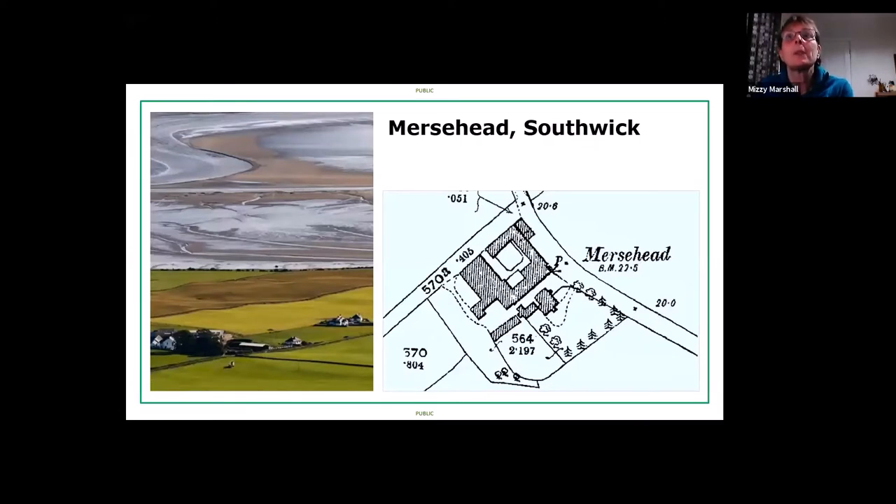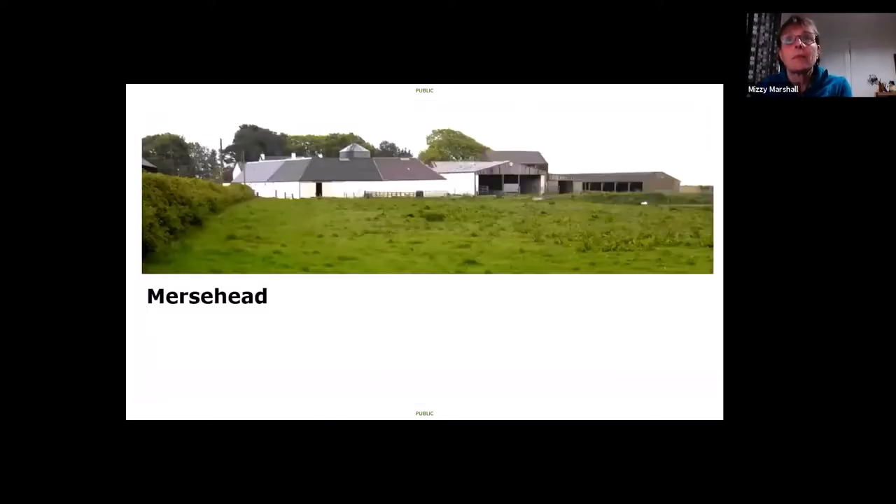Another example is Mersehead at Southwick, very close to the coast with the Solway in the background. It's a slightly later 19th-century steading, but you can still see the compact form of the buildings and some more modern buildings around it.